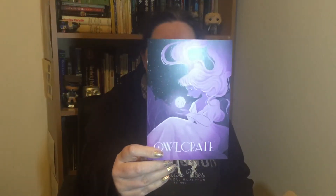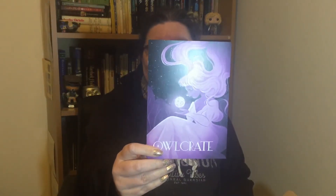As usual the first thing we have is the spoiler card with gorgeous artwork — purple — and the theme is Full Moon Magic for April 2020. That's gorgeous, that's absolutely lovely, but let's not spoil me.